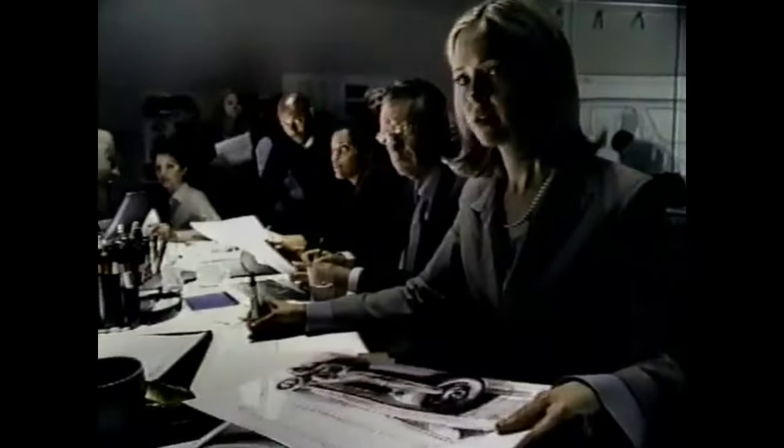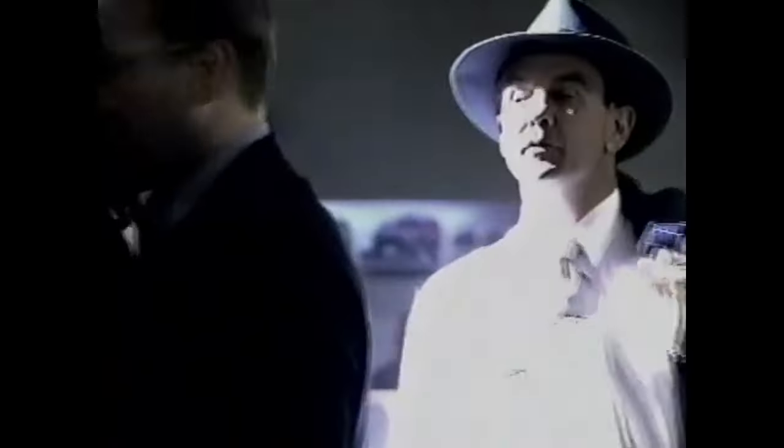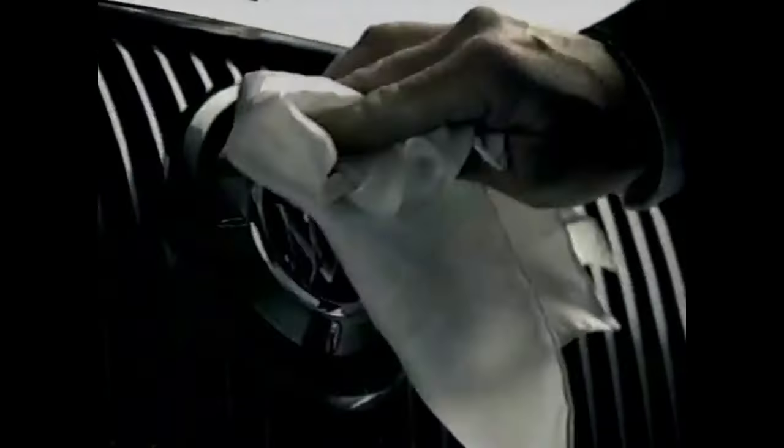Good morning, Patty. A 5.3 liter V8 would be nice. Some leather would be good. A sound system that only plays Vivaldi — nah. The interior should be really quiet. It should ride like it's gliding on air. Give me everything we've ever learned about building fine automobiles. There's a lot to fit in a car. Who says it's got to be a car? Introducing Rainier — it's a brand new Buick.